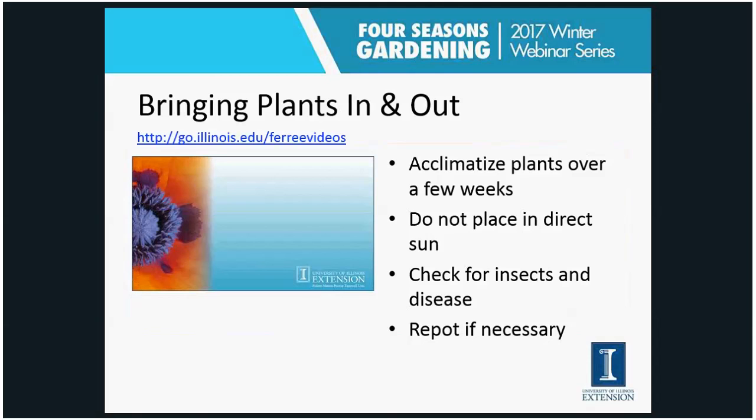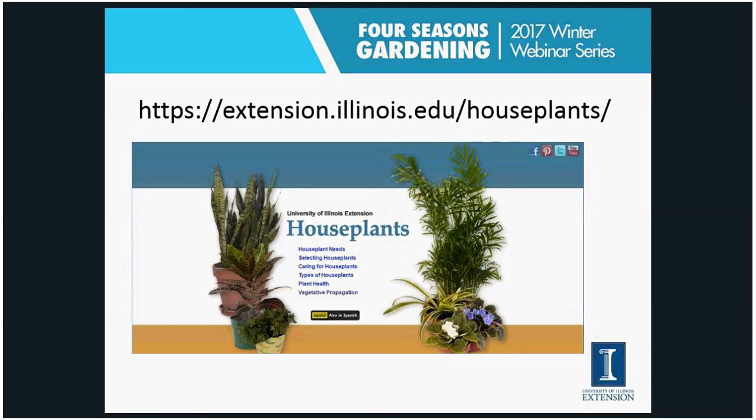The other consideration is that we often take plants outdoors in the summer and bring them back in during fall. I created a video on this at go.illinois.edu/furryvideos. In general, I clean and groom the plant first, keep it isolated for a while, and make sure it adjusts to that indoor environment — don't put it in direct sun, check for insects and diseases that might be coming in, and repot it if it's been really growing outside.